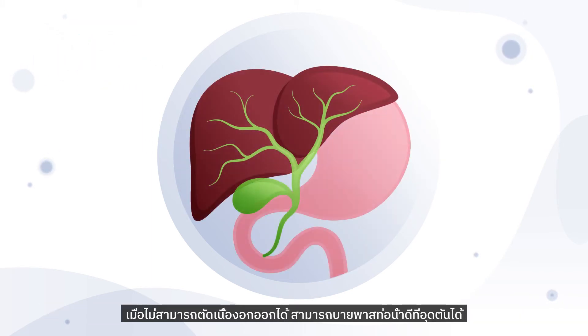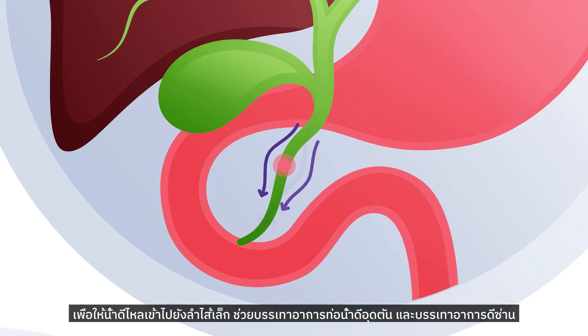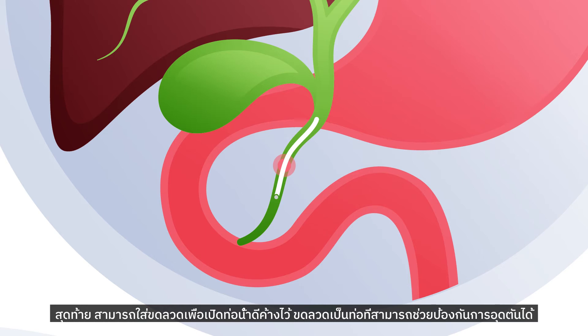When removal of the tumour is not possible, the blocked bile duct can be bypassed to allow flow of bile to the small intestine, relieving blockages of the bile ducts and the symptoms of jaundice. Additionally, a stent — a tube that can help prevent blockages — can be inserted to hold open the bile ducts.